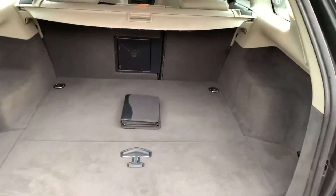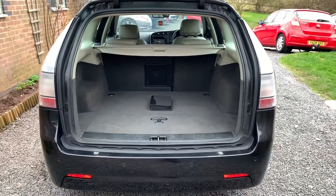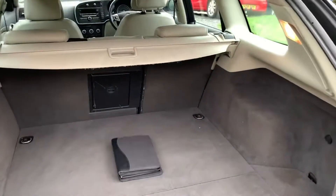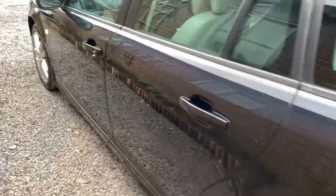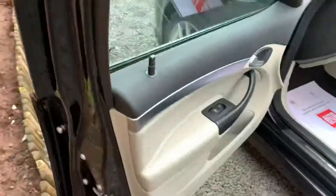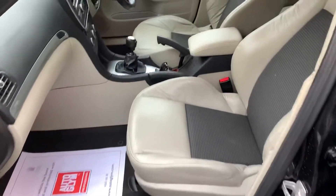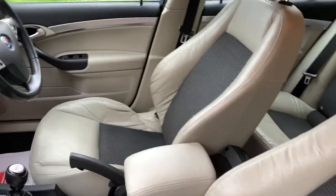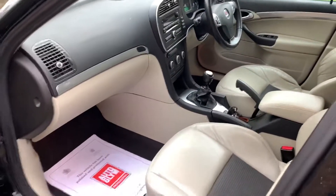The luggage area is clean and tidy; the spare wheel, tools, and parcel shelf are all present. The car has rear park sensors that work as they should, and the car comes with the Saab owners pack and full service history. Everything works as it should and the car drives very well.